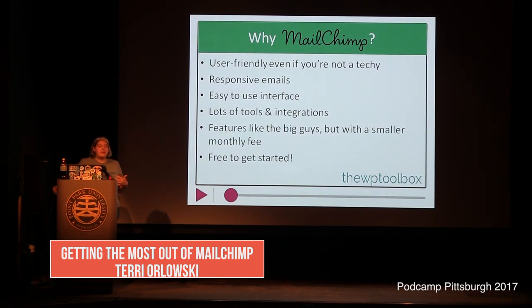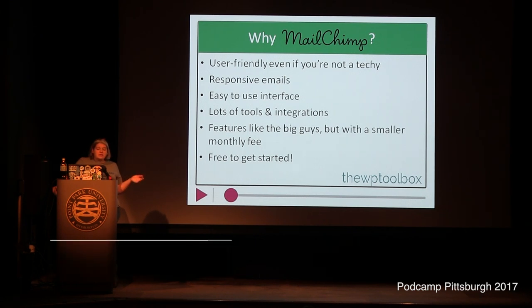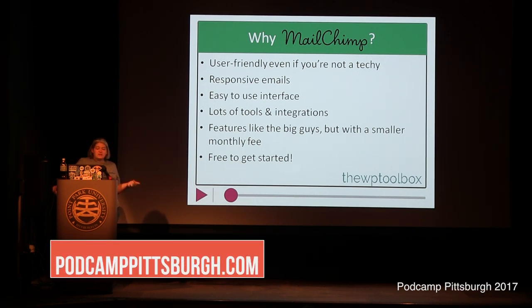So the why of MailChimp — why a lot of people go to it: it's user friendly, so if you're not very techie it's easier to use than some other systems. You get responsive, mobile-friendly emails, which is very important. It's got a pretty easy-to-use interface, lots of ways it can integrate with other systems, and it has some of the fun stuff that bigger, more expensive services offer without the bigger, more expensive price tag.